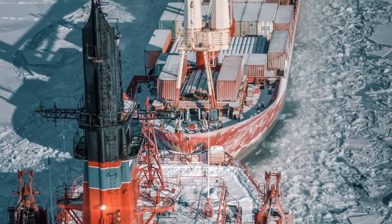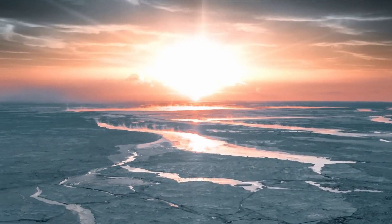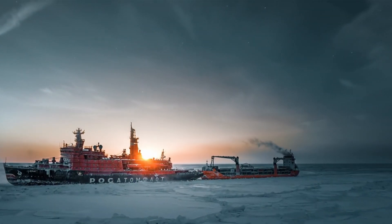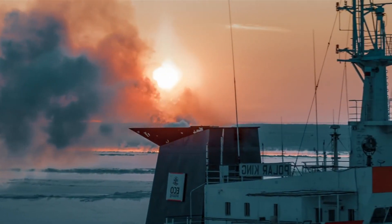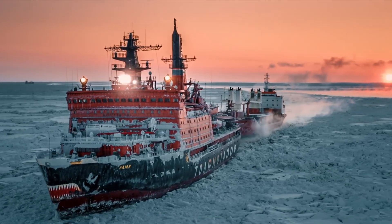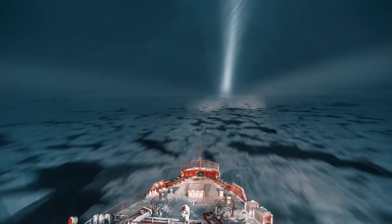Moreover, the growing interest in the Arctic's untapped resources could lead to a surge in demand for these icebreakers. As nations race to stake their claims in this new frontier, these ships will be at the forefront, paving the way for exploration and development. In the face of a changing world, the power and might of nuclear icebreakers will continue to break barriers and push the boundaries of what is possible in maritime navigation.